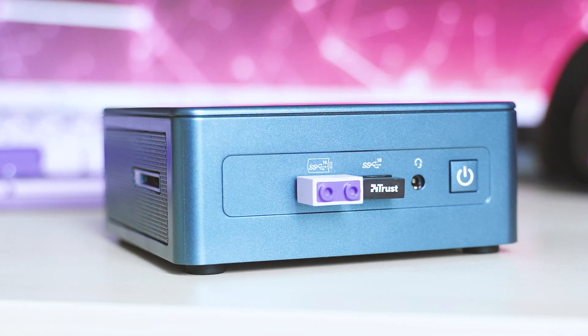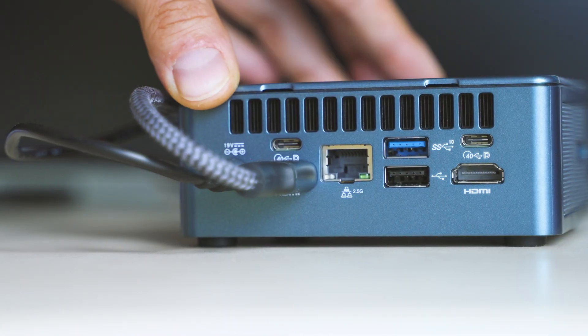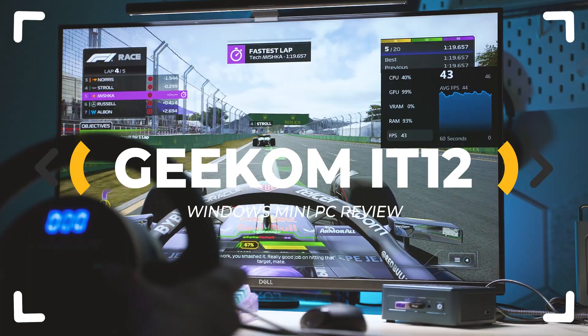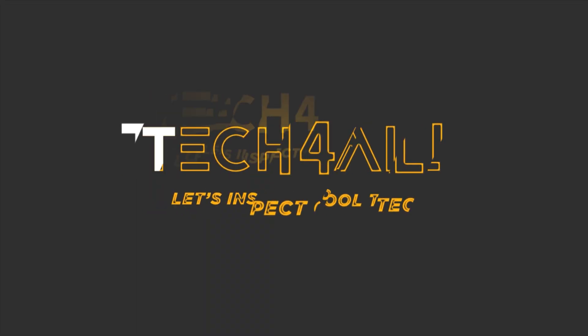This is a $300 mini PC that promises licensed Windows 11 Pro, loads of ports, an ultra compact design, and performance that supposedly rivals much pricier systems. Sounds too good to be true? Well, let's inspect.